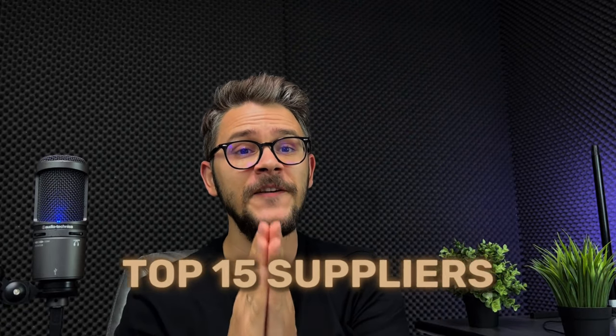In the dropshipping world, finding the right supplier can make or break your business. The reason you're watching this video is because I am going to make your business with the following list. So let's talk about what we came here for: this is a list of the top 15 suppliers for dropshipping furniture products.